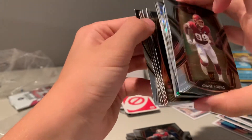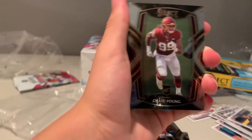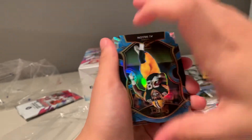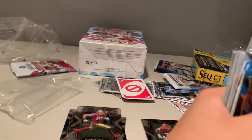The back ones are usually the best. Chase Young - that's our first decent one. AJ Dillon, that's not bad. He went to Boston College. Yes he did.